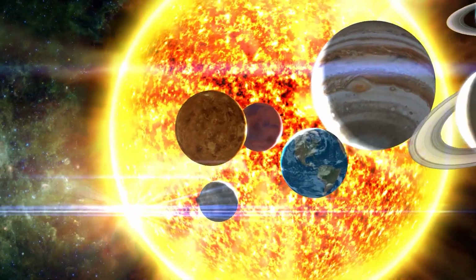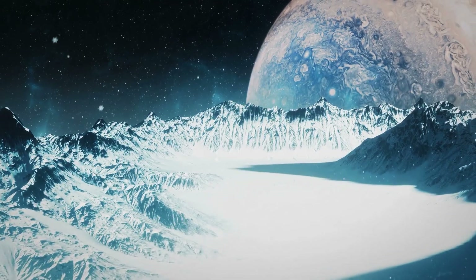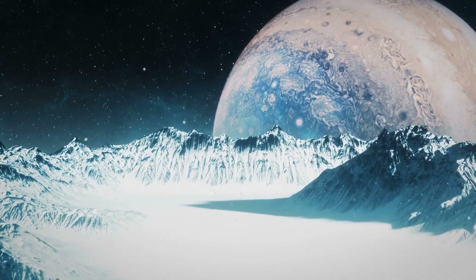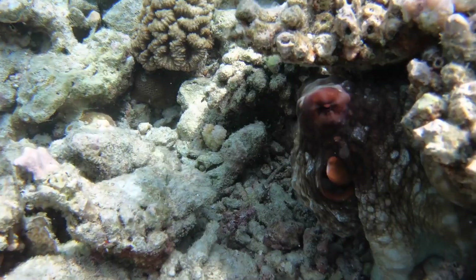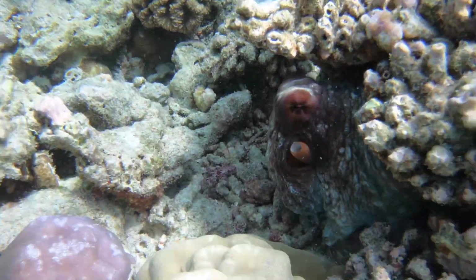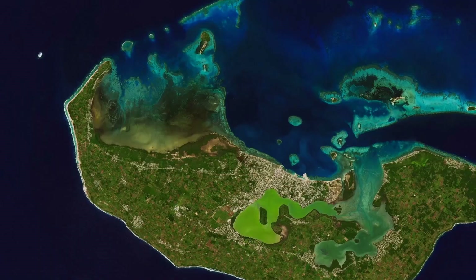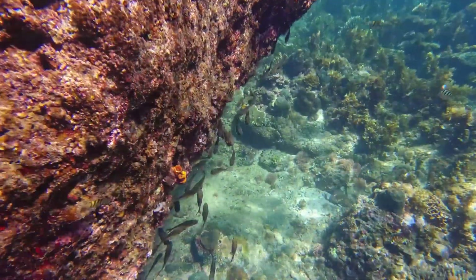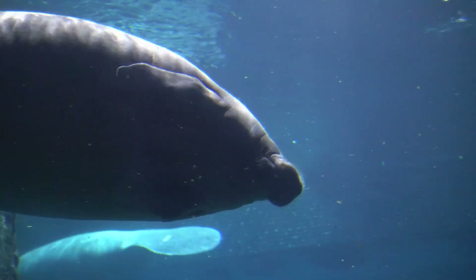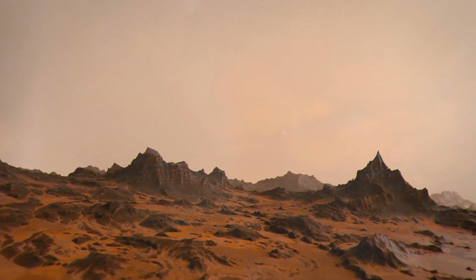Nowhere in our solar system have living forms been detected. The only places left to look are the far-off icy moons orbiting Jupiter and Saturn. Scientists believe that ocean planets may be real superworlds in the cradles of complex life. Life on Earth also started in water, and mammals and land masses did not arise until much later. Exoplanets similar to Earth have historically been the focus of the hunt for extraterrestrial life, but the larger ocean worlds are now thought by many to be the true superworlds in the universe.